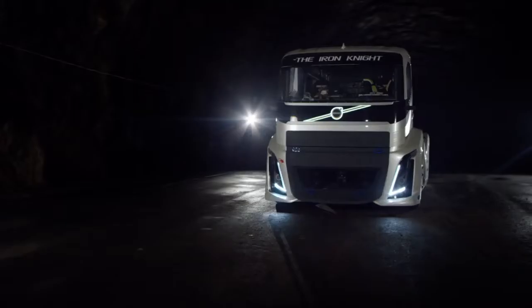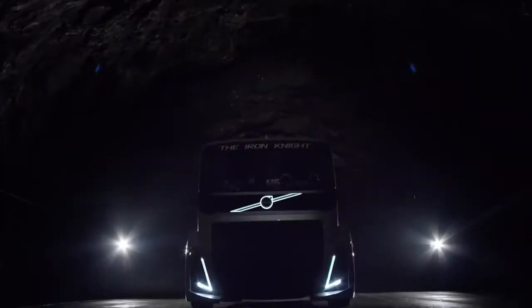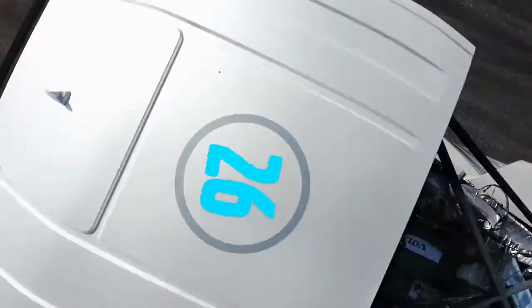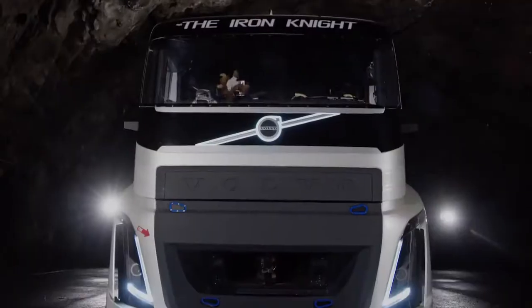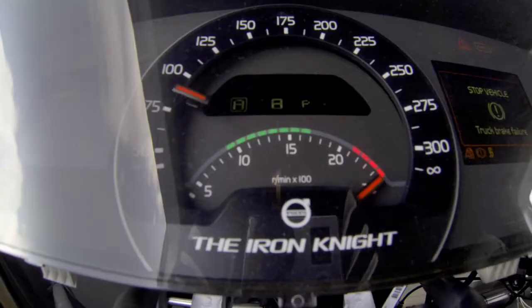He did his record in 2012 with a special hybrid truck called Mean Green. Now he's out to break his own record in an even meaner creation — this beast, the Iron Knight. The Iron Knight has been custom built for one goal alone: performance. Its 13-litre mid-mounted Volvo diesel engine produces 2,400 horsepower and 6,000 newton-metres of torque. Together with the original i-shift dual-clutch gearbox, 0 to 100 kilometers an hour takes just 4.6 seconds.